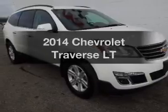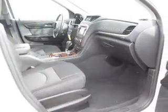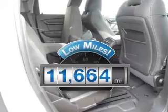Imagine yourself in this 2014 Chevrolet Traverse. Find everything you want in a ride under one roof. With this vehicle, why worry about high mileage? Choosing a ride with lower mileage is the right choice for your busy life.